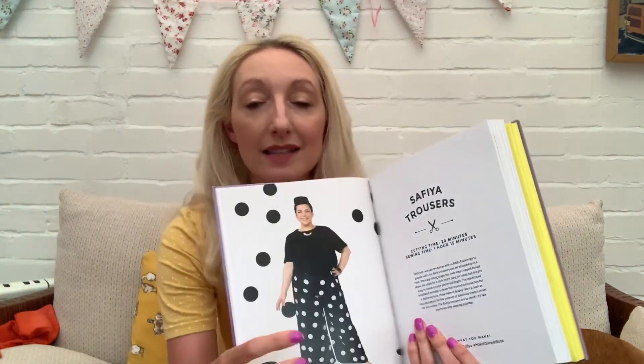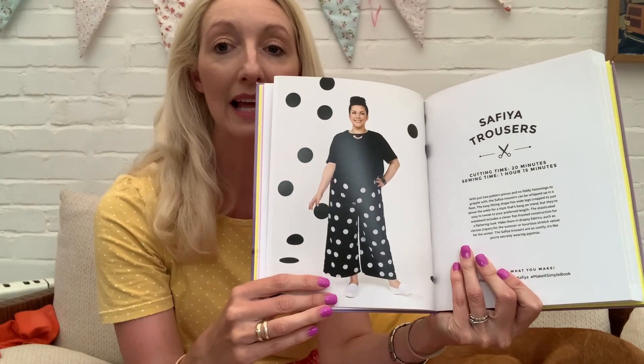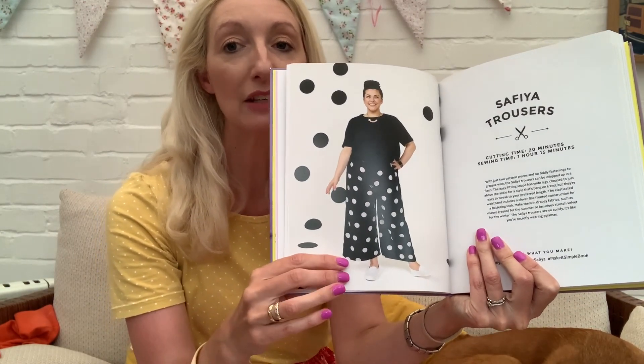Other options I'm considering include the Sophia trousers from the Tilly and the Buttons Make It Simple book. I haven't made these before — they're not specifically a pyjama pattern, but made in a comfortable fabric they could definitely work as pyjamas. They have wide legs and a cropped length, though you could lengthen them. They look really stylish, and it would be nice to have a special pair of pyjamas since most of mine are shop-bought and getting a little tired.